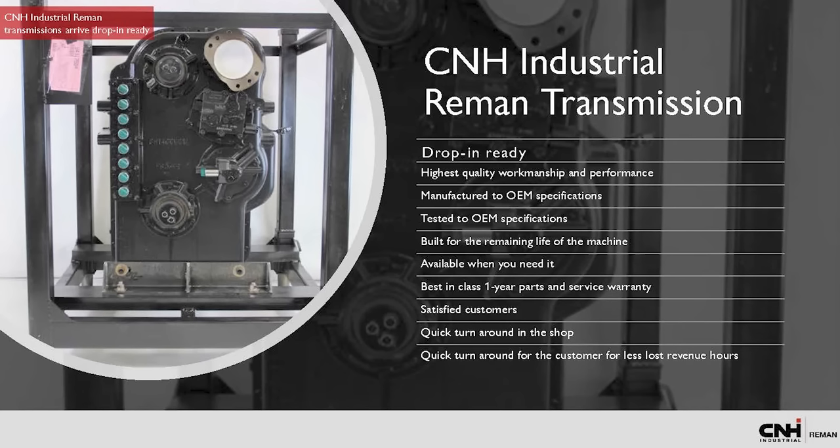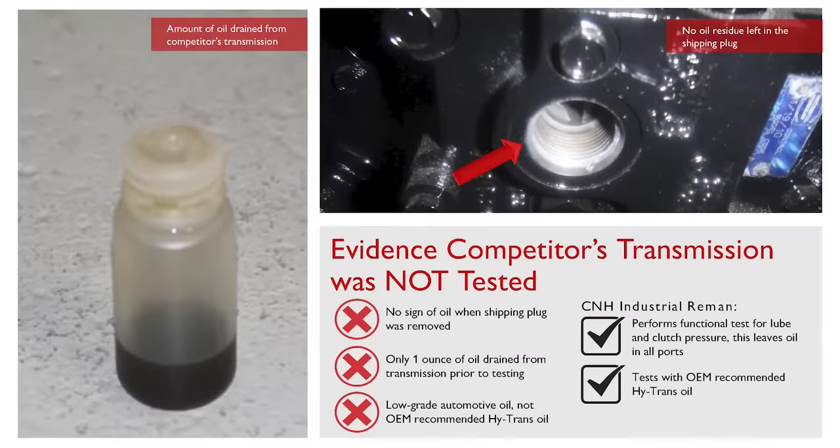CNH Industrial Reman transmissions are drop-in ready and are installed without extra time or cost. By choosing a genuine remanufactured transmission, you are saving time and money with the added assurance that our transmissions perform as good as new. We perform a functional test for lube and clutch pressure, and this test leaves oil residue on all ports of the transmission. Only one ounce of oil was recovered from the competitor's transmission prior to our testing, and the oil was similar to automotive oil instead of the OEM-recommended high-trans oil.